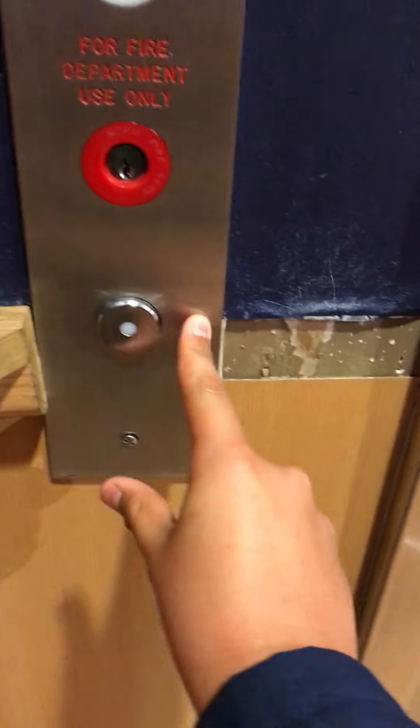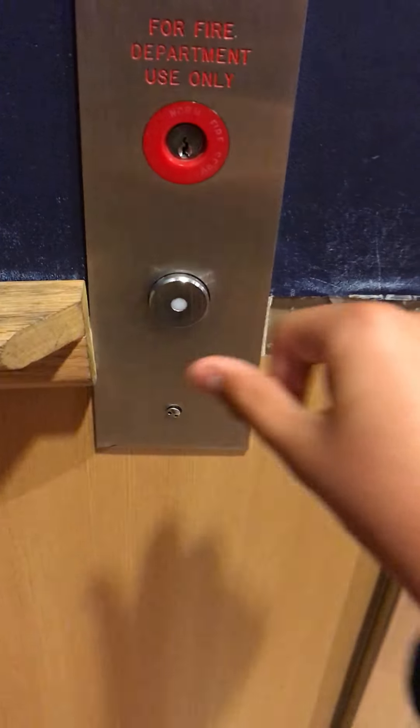This is probably a Kone elevator, just like an express. Going down.